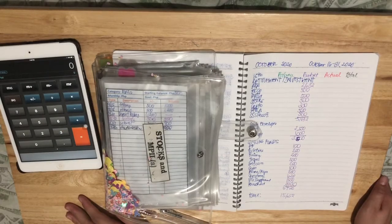Hi guys, welcome back to the channel. For today, we're going to do cash envelope stuffing.